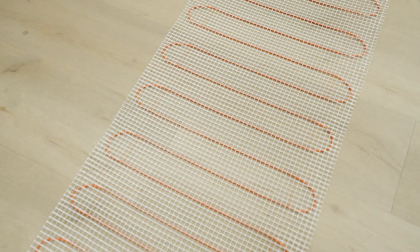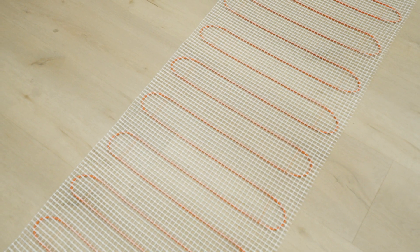Underfloor heating utilises a network of electric cables which are laid either directly under your tiles or in your tile bed. When switched on, the cables gently heat the subfloor creating radiant heat that warms the entire floor and gently disperses upward. These heating systems create a cosy and consistent temperature, avoiding energy wastage and allowing for an even and consistent distribution of heat.